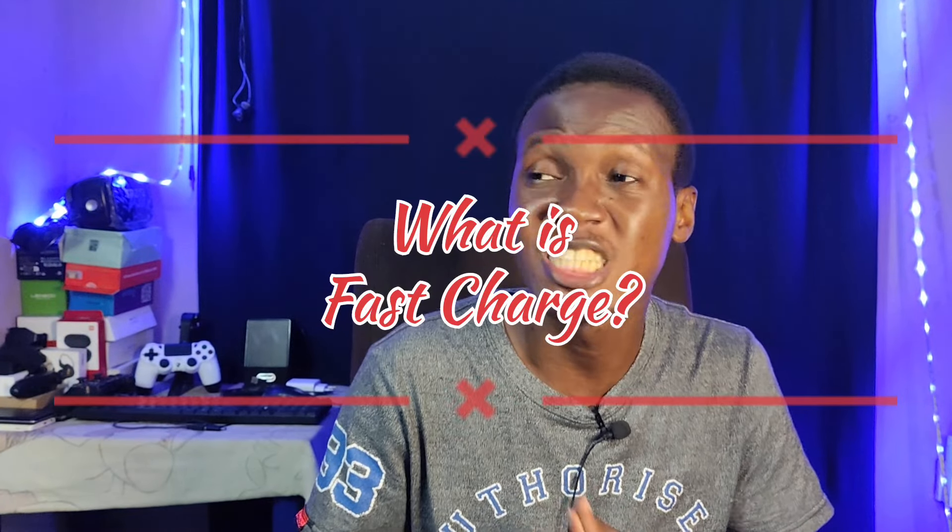Now, the basic definition of fast charge technology for smartphones. Fast charging simply means charging a phone very fast, or faster than conventional methods would allow. When we get down to the technicalities, it means charging a phone faster than the speed of 10 watts. Usually between 15 to 18 watts is considered fast charge — I don't think 10 watts has been considered fast charge since 2017. So it's basically from 15 watts and above.